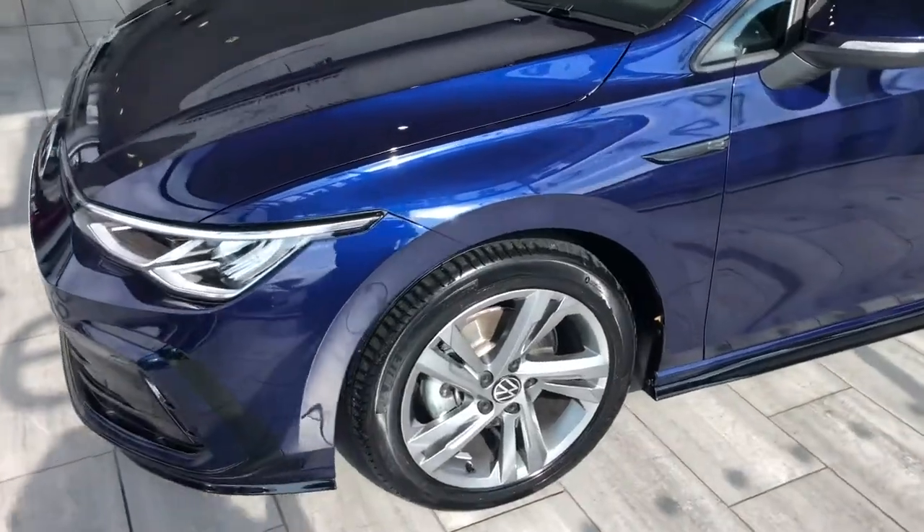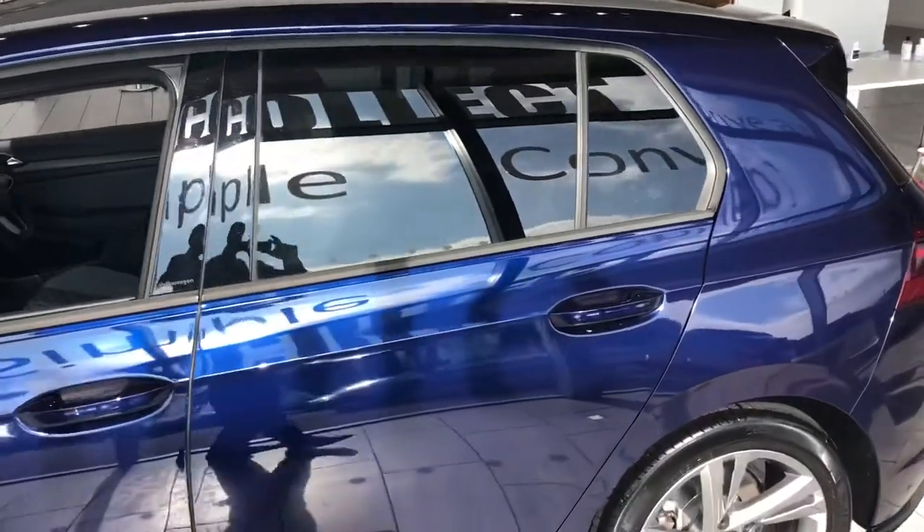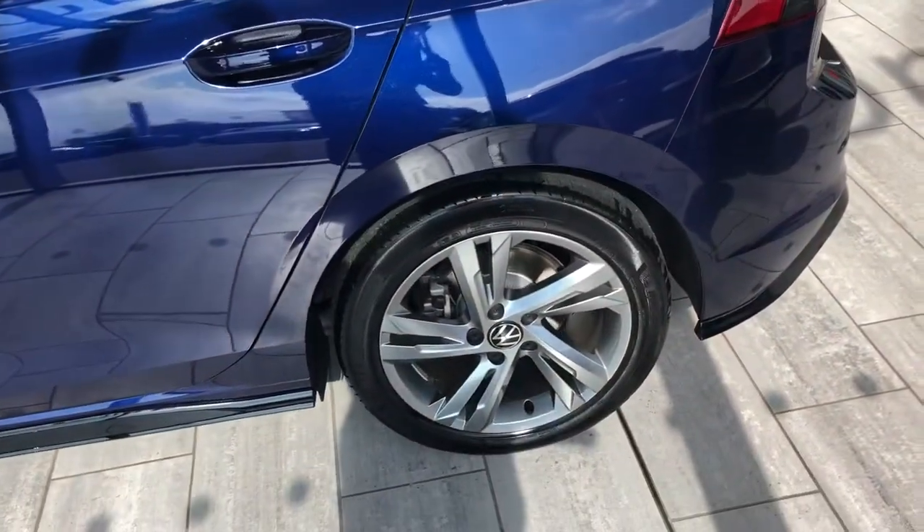You get these really nice alloys on the R-Line as well, plus darkened rear glass. This one's done very low mileage — less than 3,000 miles on the clock.